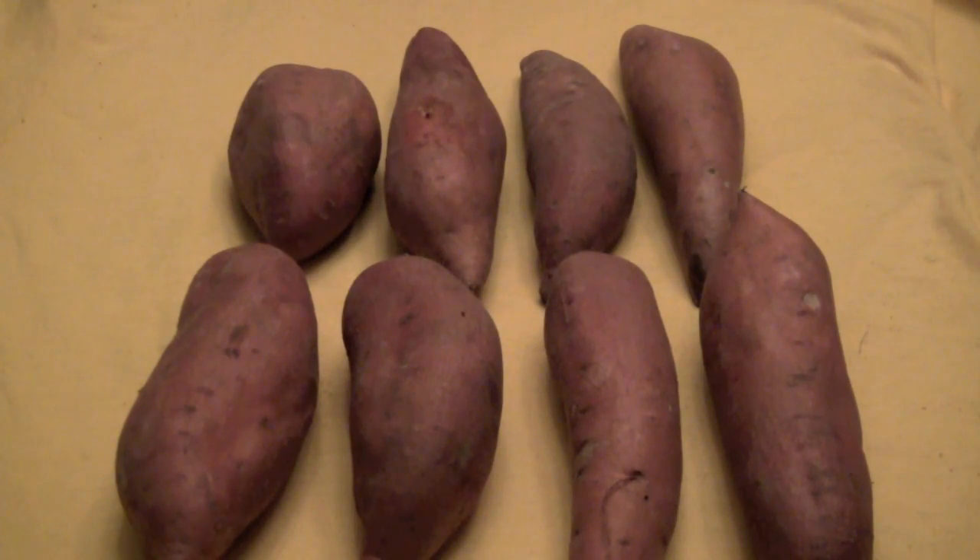Since you boys and girls are so smart, let's try the yams. How many rows? Two! How many yams in each row? Yes, four. So two times four equals... what, boys and girls? Yell it out! Eight! Great job!